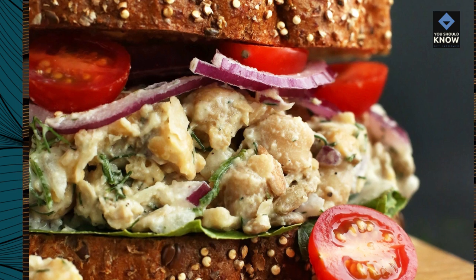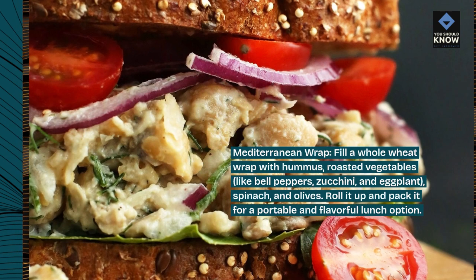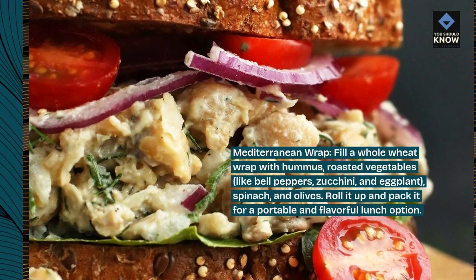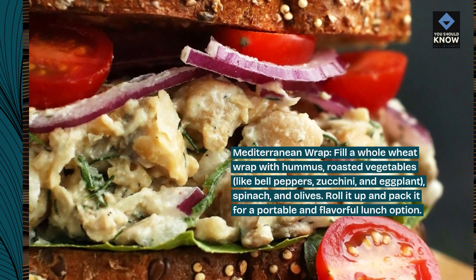Mediterranean wrap: fill a whole wheat wrap with hummus, roasted vegetables like bell peppers, zucchini, and eggplant, spinach, and olives. Roll it up and pack it for a portable and flavorful lunch option.